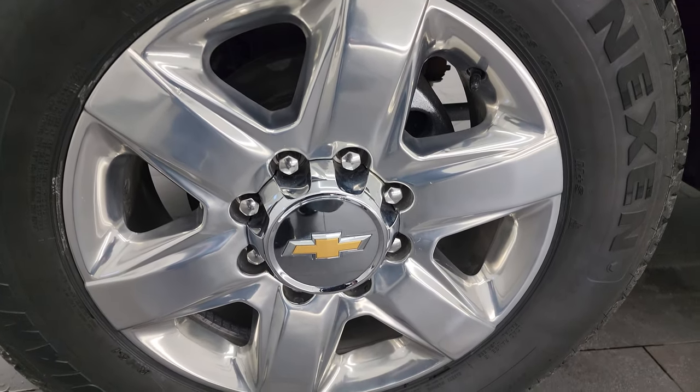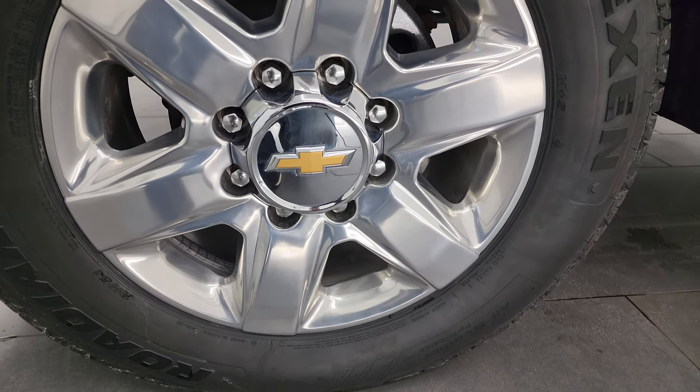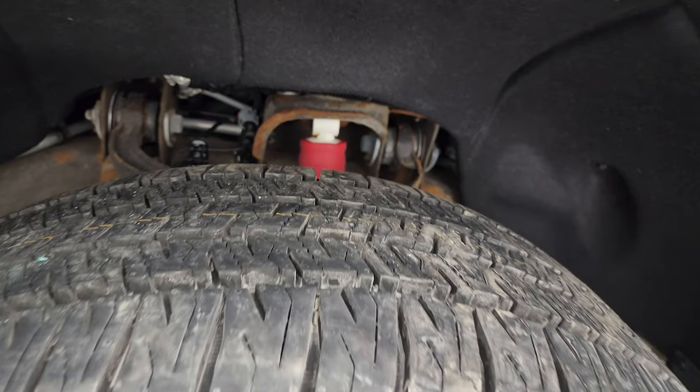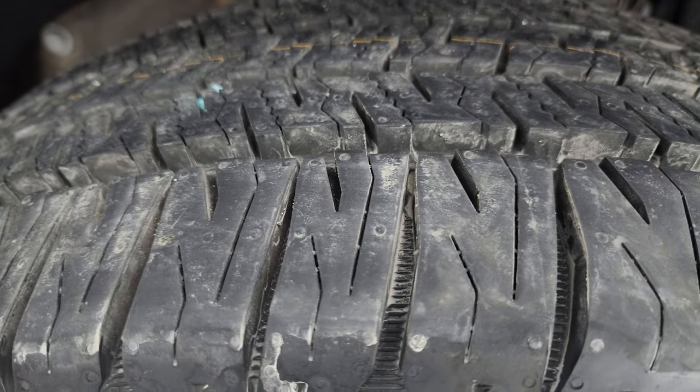This one comes with the 20-inch polished aluminum wheels. They look really good — didn't see any major scuffs or scrapes on there. It has brand new Nexen Rodion HTX 2 tires, LT 275 65 R20s. You can still see the little wear knobs on there.